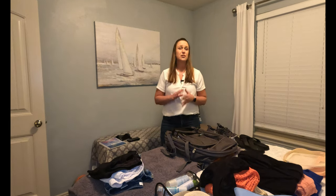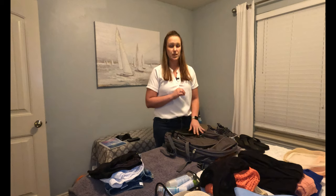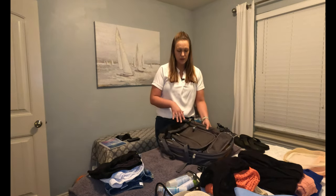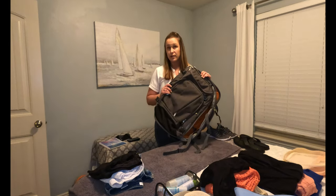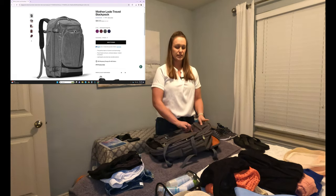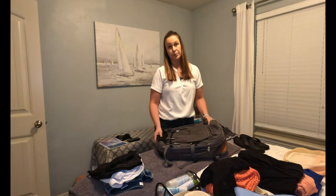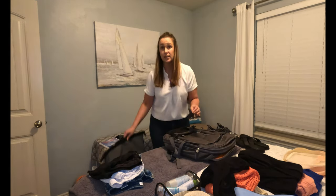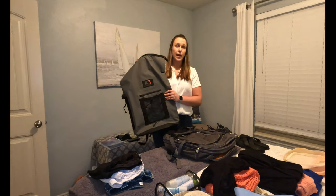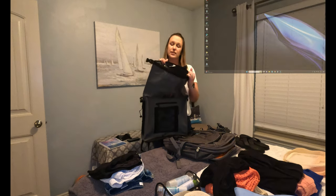For luggage, we recommend not bringing a hard-sided roller suitcase — those are not easy to store on a sailboat. We recommend either a backpack or a duffel bag, something collapsible and easy to store away. I recommend the eBags Mother Lode backpack — it holds a lot of stuff and has great organization. My husband likes the K3 40-liter dry bag, which is waterproof and super convenient on a boat.